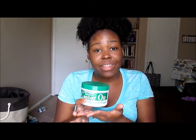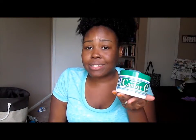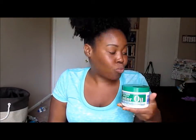Girls, if y'all see this and y'all are team hair grease, please pick it up. Let me know if you love it, you like it, you hate it — I want to know. I really, really want to know, because this is a throwback product and it really does work.